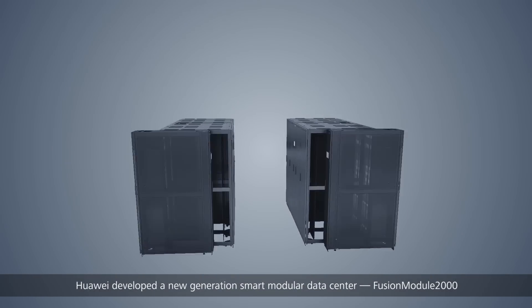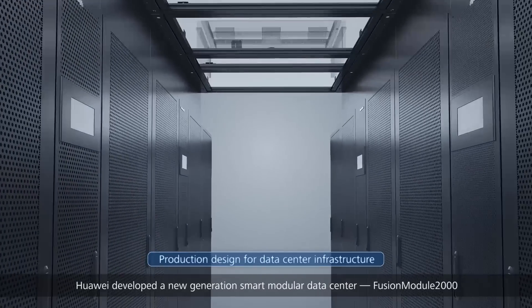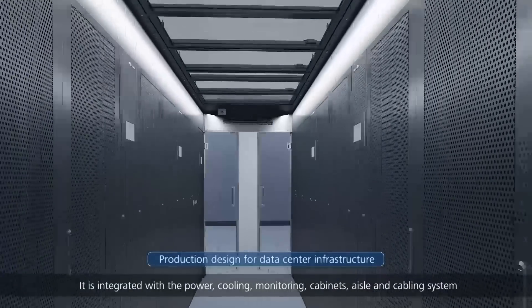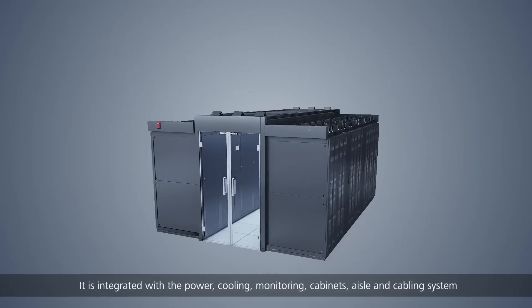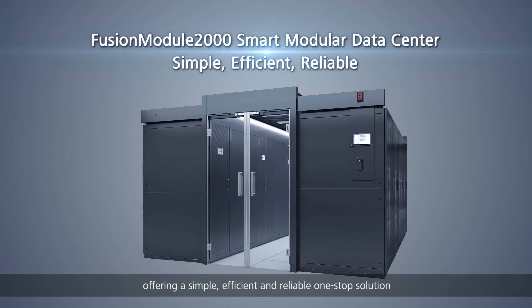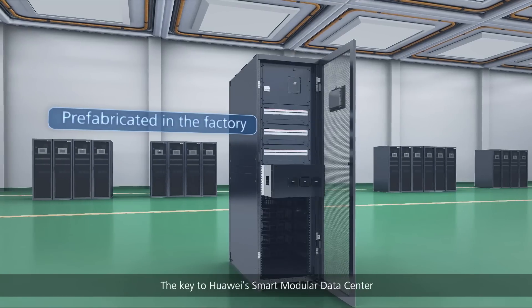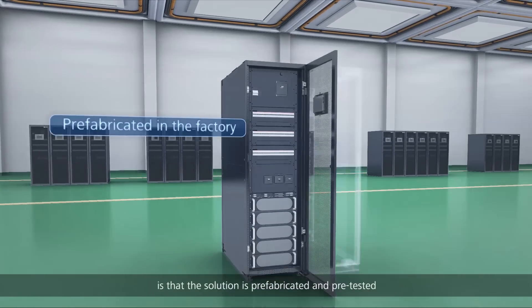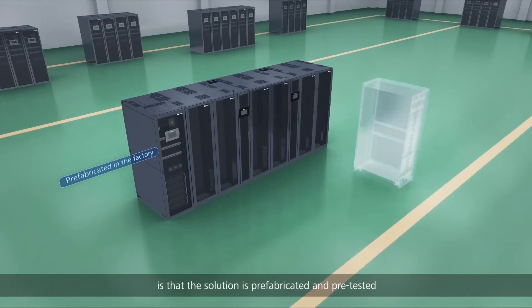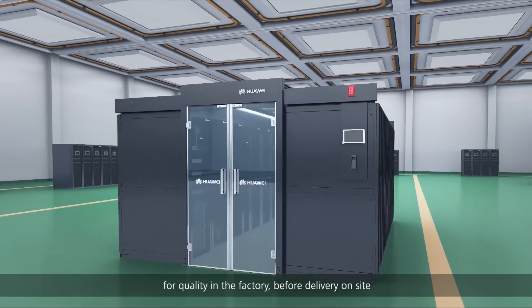Huawei developed a new generation smart modular data center — Fusion Module 2000. It is integrated with the power, cooling, monitoring, cabinet, aisle, and cabling system, offering a simple, efficient, and reliable one-stop solution. The key to Huawei's smart modular data center is that the solution is prefabricated and pre-tested for quality in the factory before delivery on site.